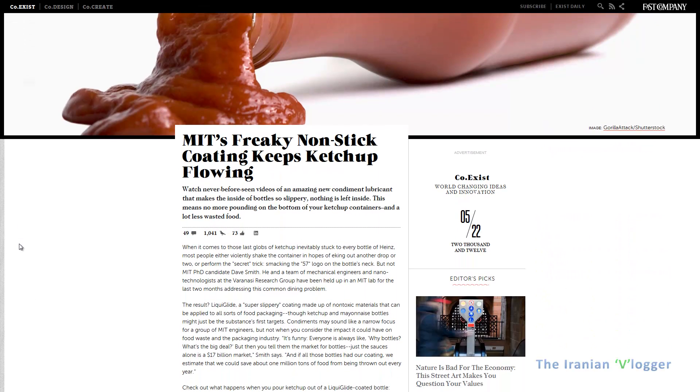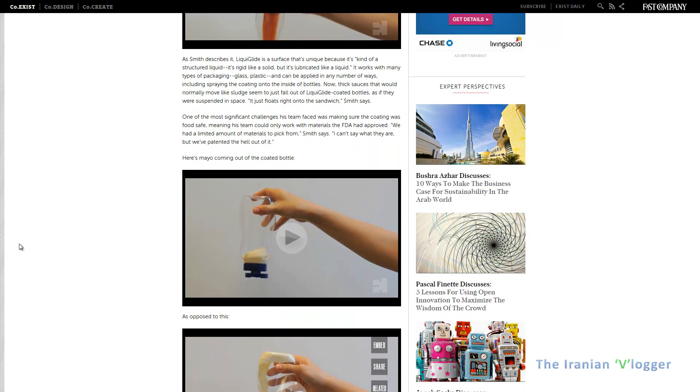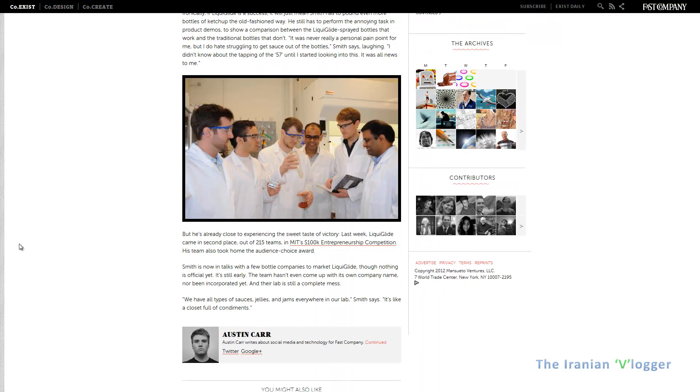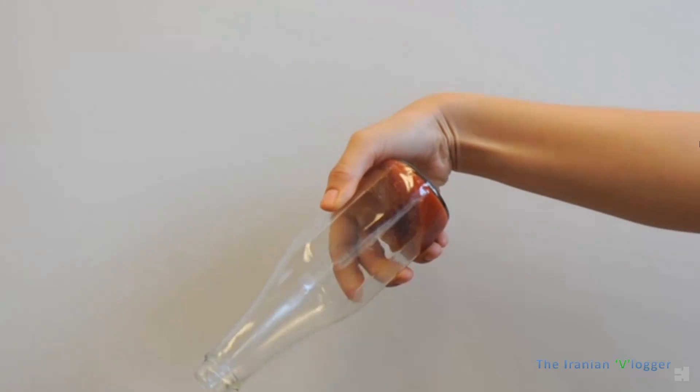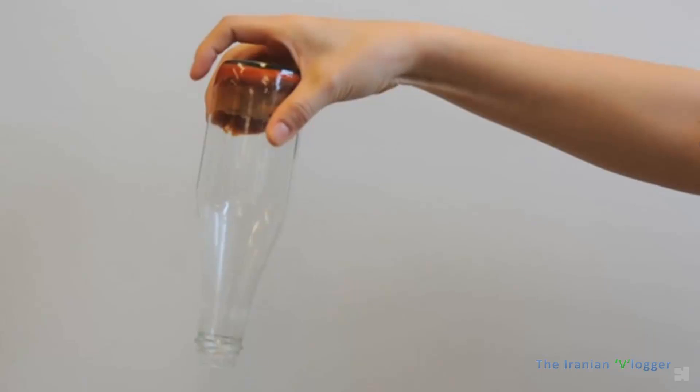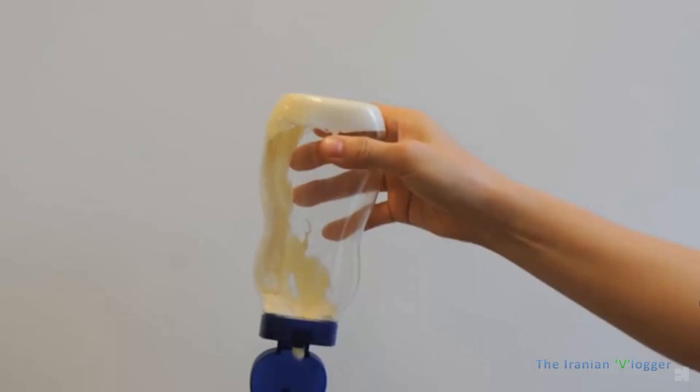This is the website — the article I saw this news from. So as you can imagine, most of the times when you get to the bottom of the bottle of ketchup or mayonnaise, it's really hard to get those last drops of sauce out. Basically, some sauce is in fact lost. So the folks at MIT tried to solve this.